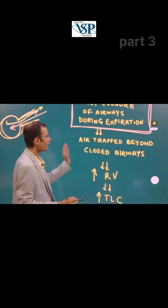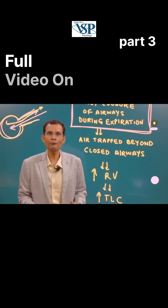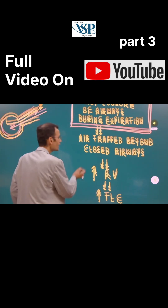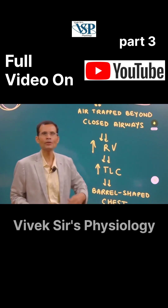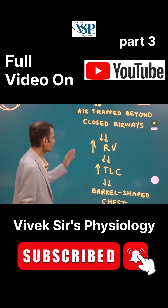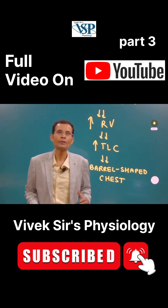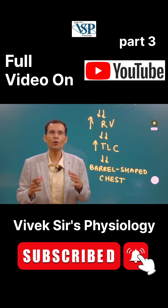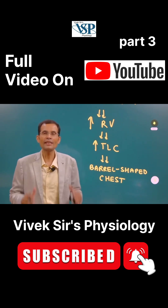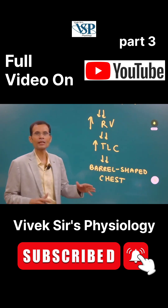Air is trapped beyond the closed airways, and therefore there is increased residual volume. Air getting trapped beyond the closed airways causes residual volume to increase, and gradually because of that the total lung capacity also increases. That's a key feature of emphysema — an increase in total lung capacity.